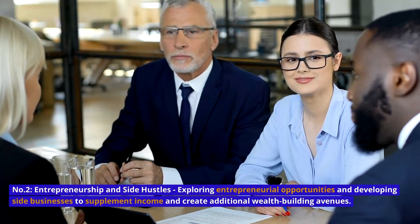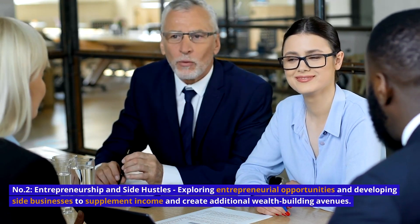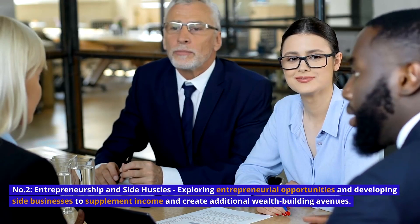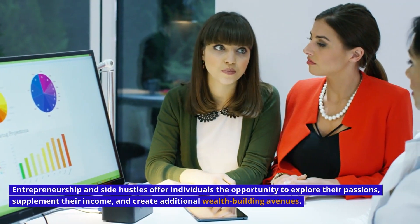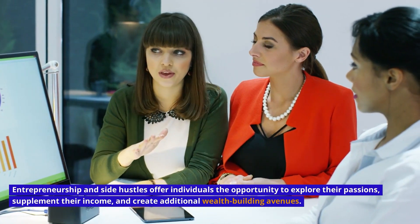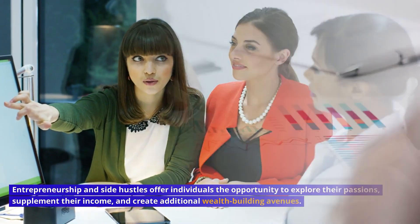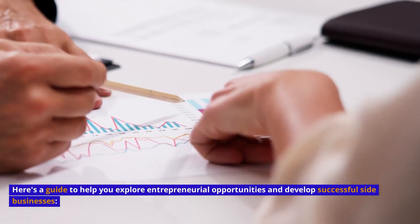Number 2: Entrepreneurship and Side Hustles — exploring entrepreneurial opportunities and developing side businesses to supplement income and create additional wealth-building avenues. Entrepreneurship and side hustles offer individuals the opportunity to explore their passions, supplement their income, and create additional wealth-building avenues. Here's a guide to help you explore entrepreneurial opportunities and develop successful side businesses.